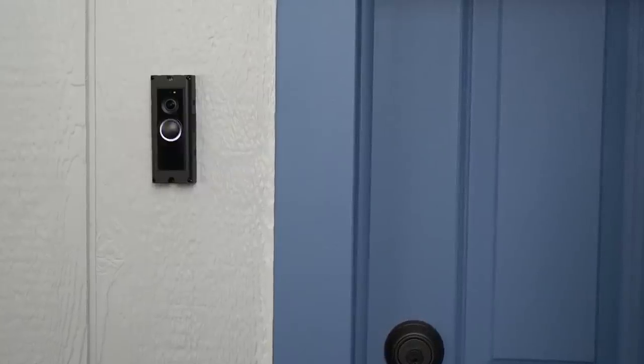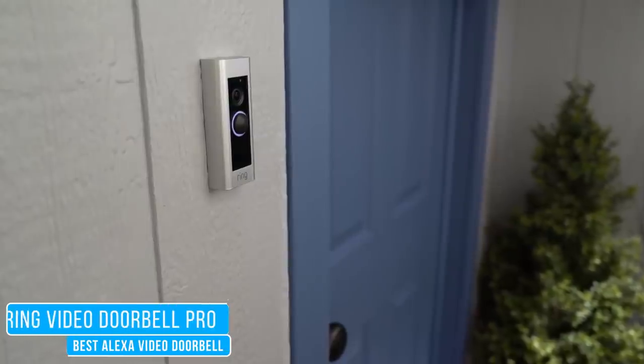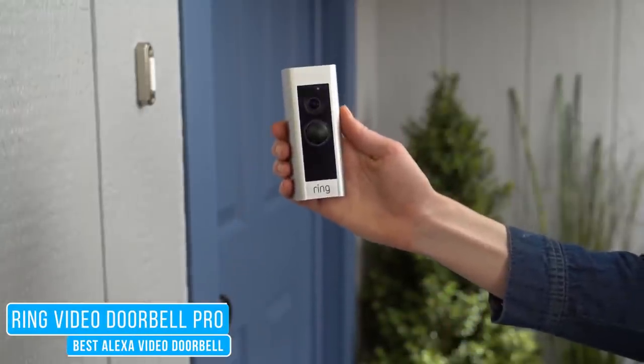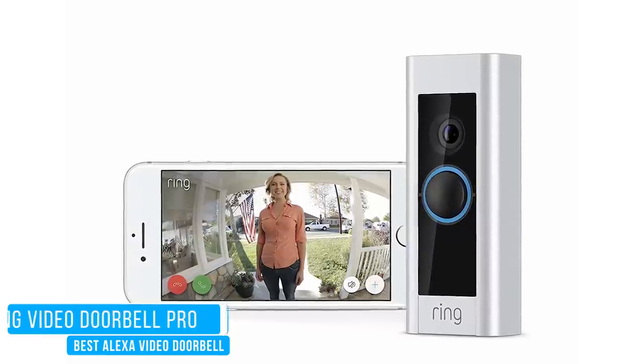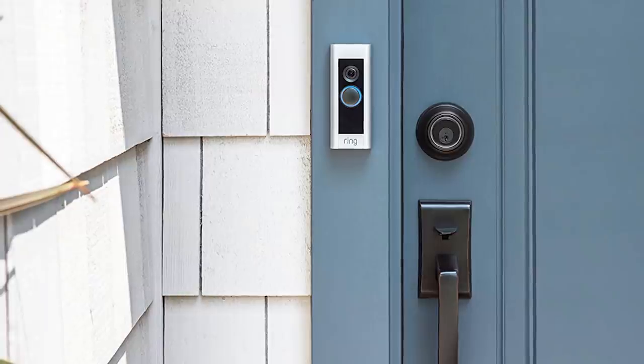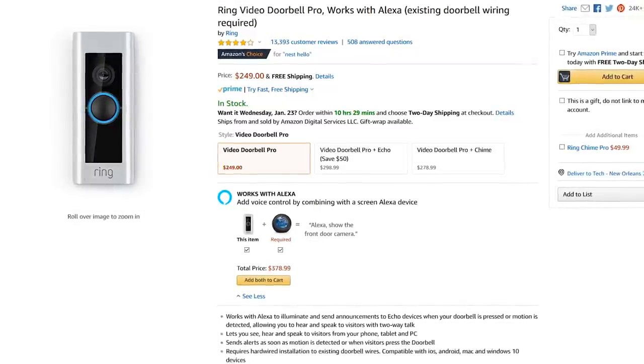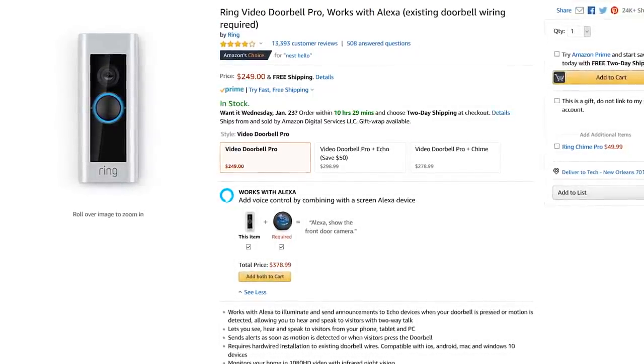For the best video doorbell, we have two winners. If you use Amazon Alexa, the one you want is the Amazon-owned Ring Video Doorbell Pro with 1080 HD video and infrared night vision. In addition to alerting you when your doorbell is pressed, it also sends alerts whenever motion is detected. The Ring Video Doorbell Pro list price is $249.